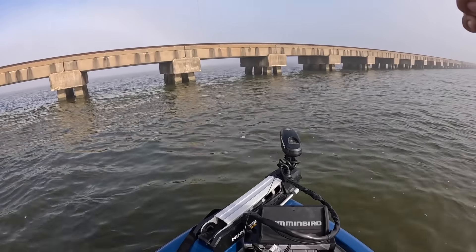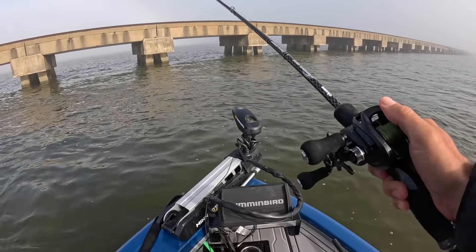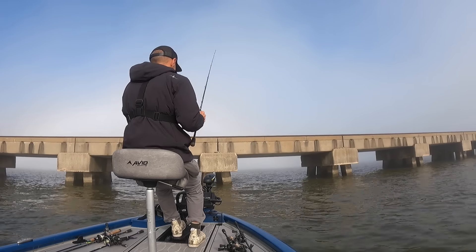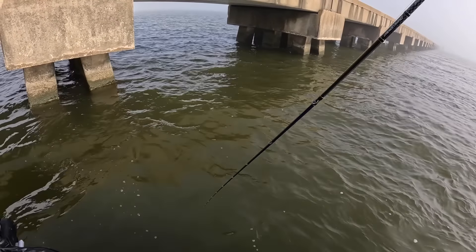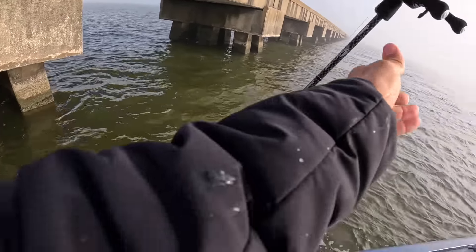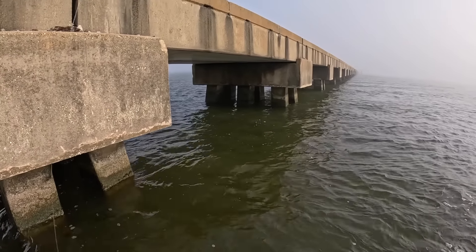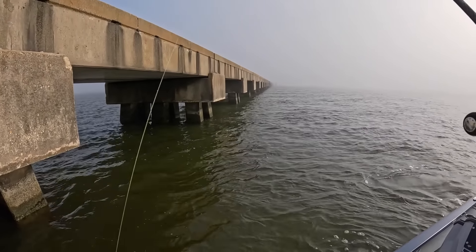I'm going to lose this bait — that's another problem with the trestle: lots of snags. This is the second one I've lost today which isn't terrible, but you are going to lose baits. Generally you can go up and try to pull it off but it's usually futile. There is a lot of junk on the bottom, which is one of the reasons there are so many fish here. Sucks when you have to take a break and tie on a whole new leader. I am fishing 30-pound braid with a 16-pound fluorocarbon leader.